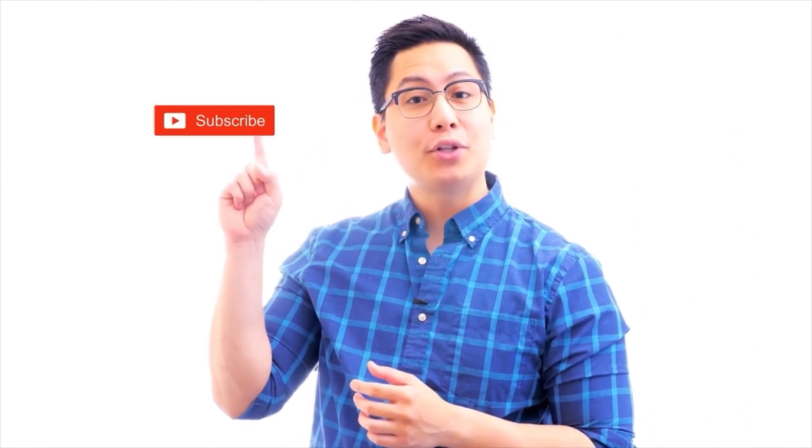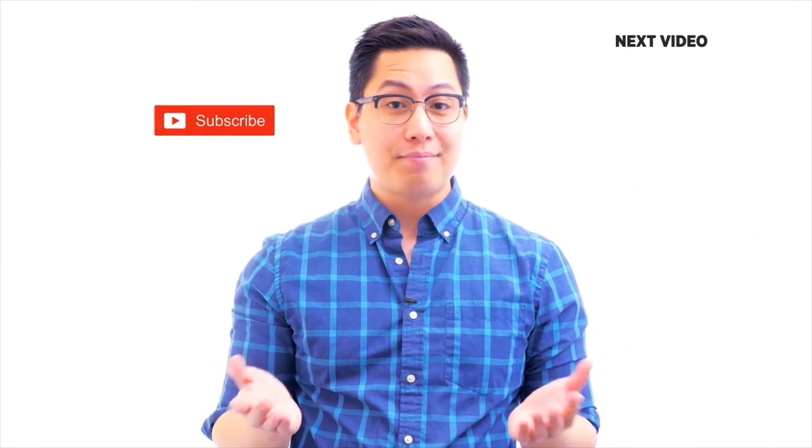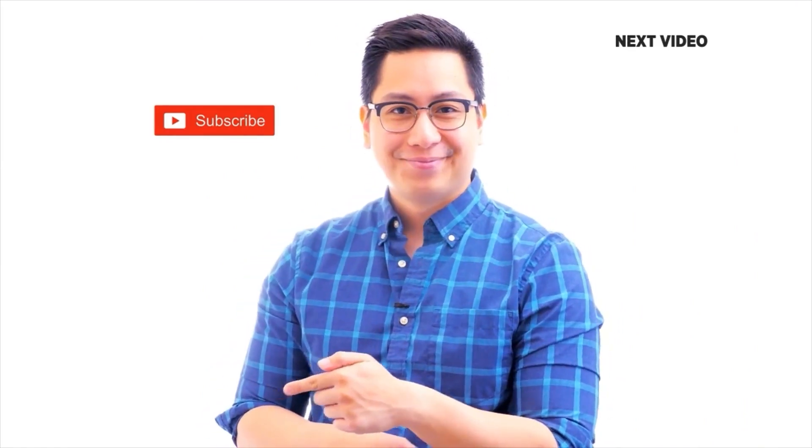If you liked this video, subscribe to the Simply Learn YouTube channel and click here to watch similar videos to nerd up and get certified.